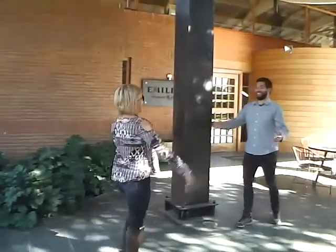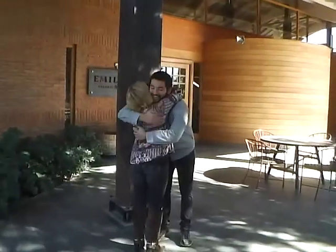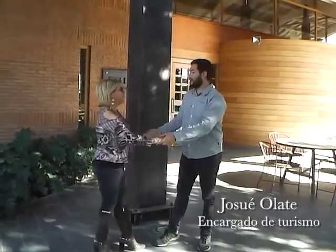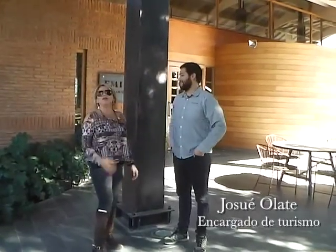How are you, Jose? Nice to meet you. I'm doing fine. How are you, my friend? I'm doing fine. How are you? Good to have you back. It's a beautiful day.